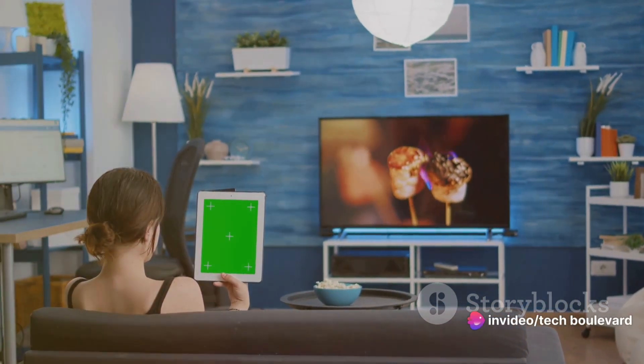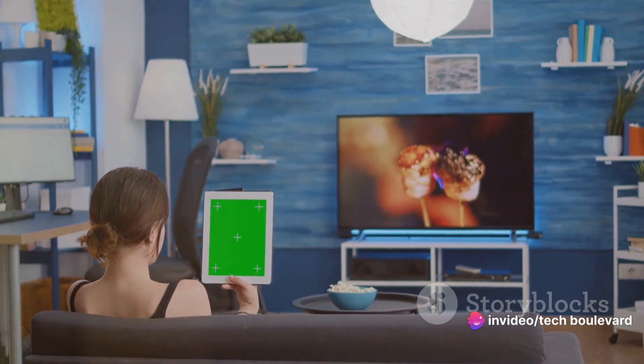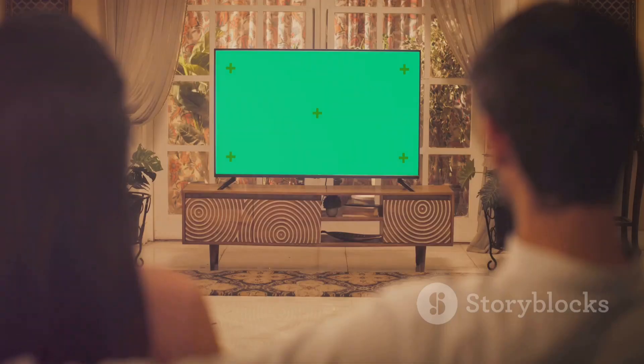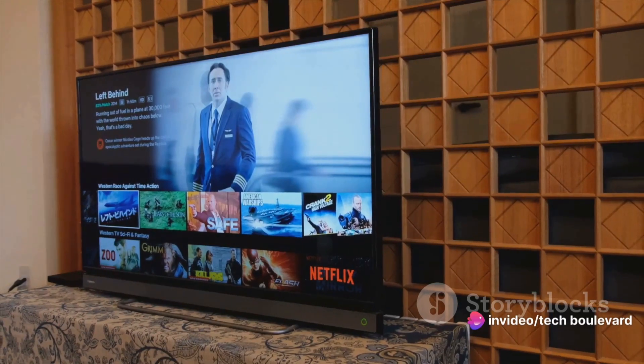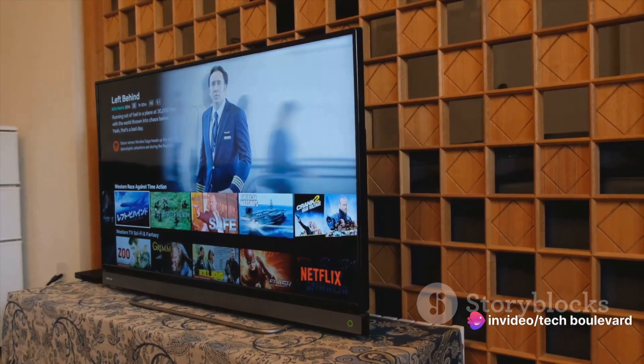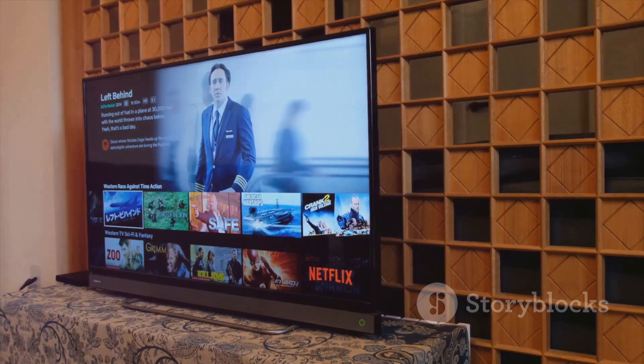Imagine this: after a long day of meetings or cheering from the sidelines of a soccer field, I retreat to my hotel room. I look at the television and think, oh boy, what sort of picture quality am I in for tonight? But then I remember my trusty Chromecast tucked away in my bag. I hook it up, and voila, I have access to my favorite shows and channels just like I would at home.